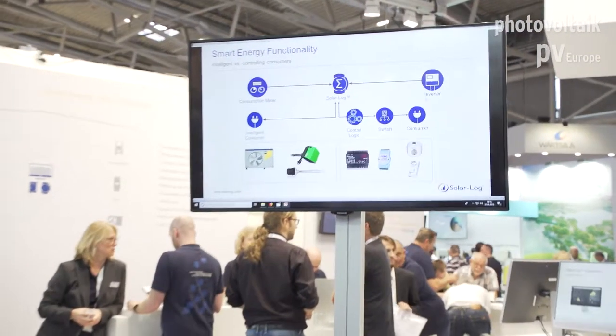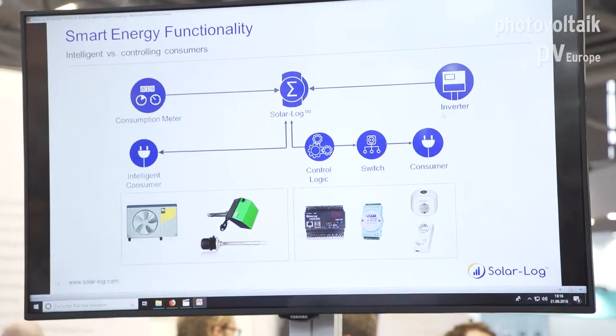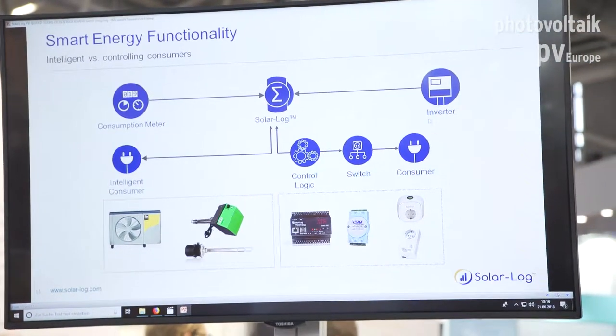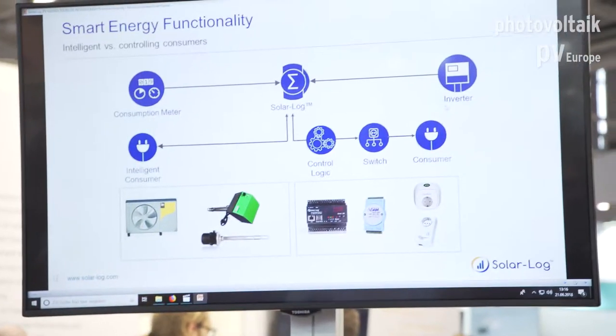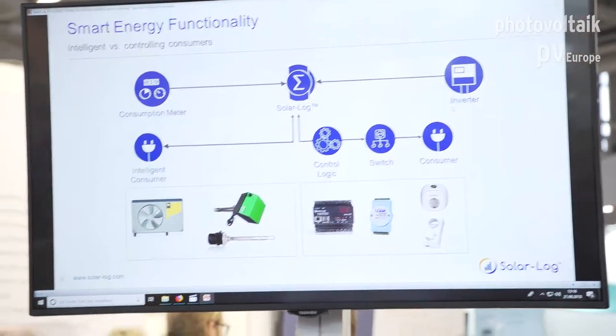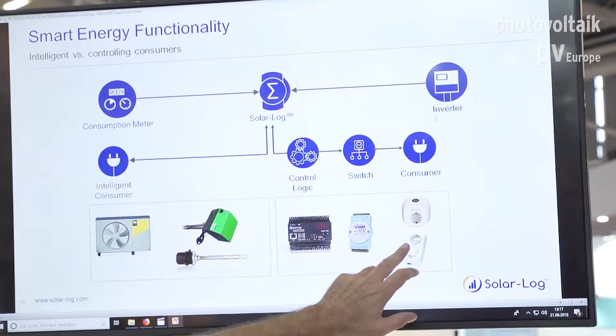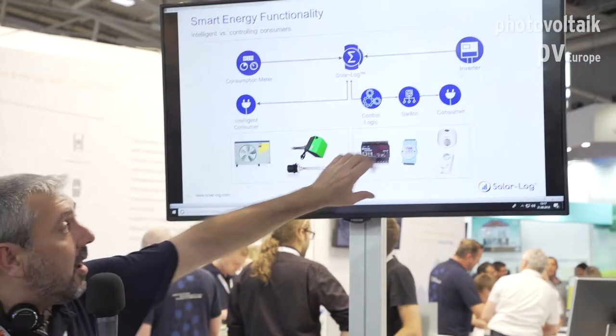We can control two types of devices: intelligent and non-intelligent devices. An intelligent device is a system we can control by protocol — for example, a heat pump or a heating element that can be controlled by protocol. We connect it directly and can talk device to device to switch on, switch off, or send a signal. For non-intelligent devices like a TV or coffee machine, we use a smart plug or a relay — smart plug for small devices, relay for medium and large devices. So whatever type of system you want to switch on, we have a solution, protocol-based or mechanical.